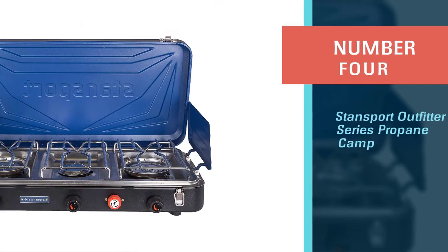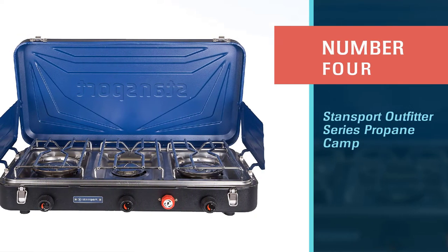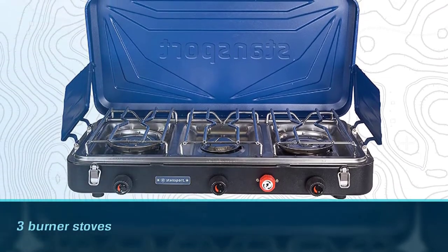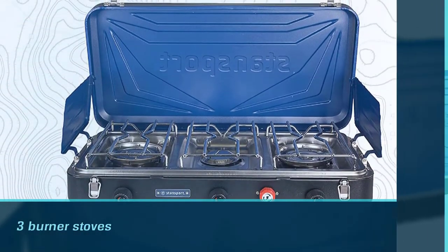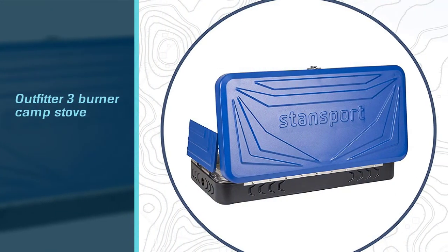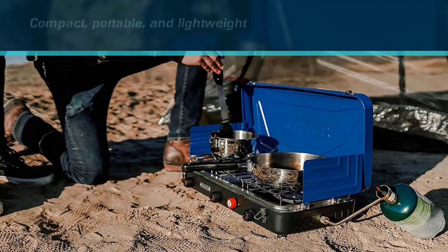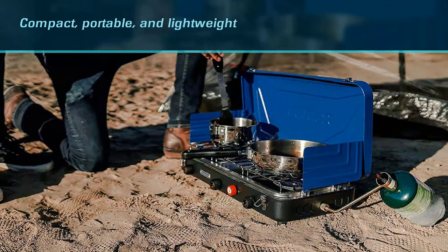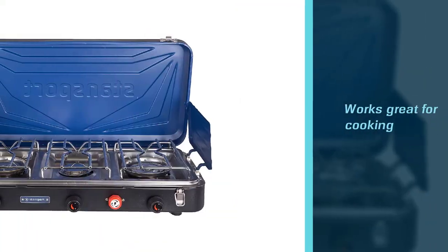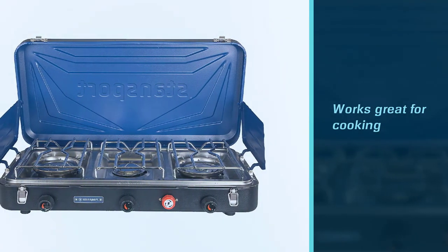Number four: Standsport Outfitter Series Propane Camp Stove. We are reviewing the three burner model here. The Standsport Outfitter three burner camp stove is not only for car camping — its compact, portable, and lightweight design means it can also be used for hiking, backpacking, and other outdoor activities where you need a stove for cooking for large groups. The frame is constructed of durable steel and features three windscreens for easier, faster, and safer cooking in windy areas.